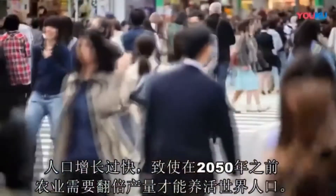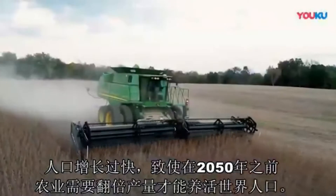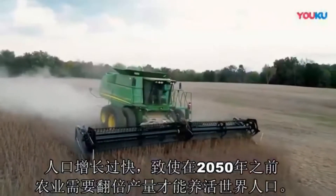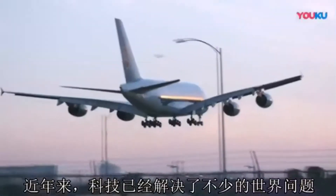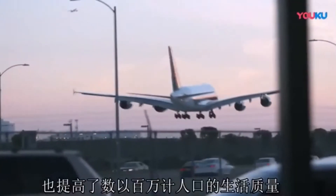Populations around the world are growing so fast it will require farmers to double their production by 2050. Over the years, science and technology have solved many of the world's problems and improved the lives of millions.